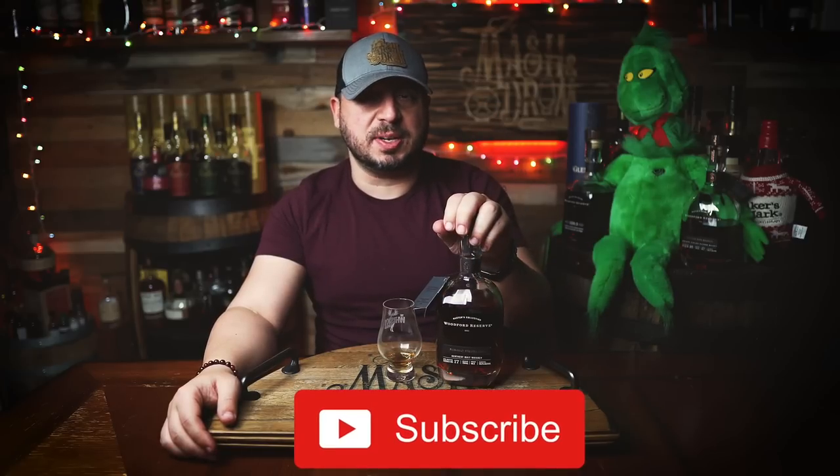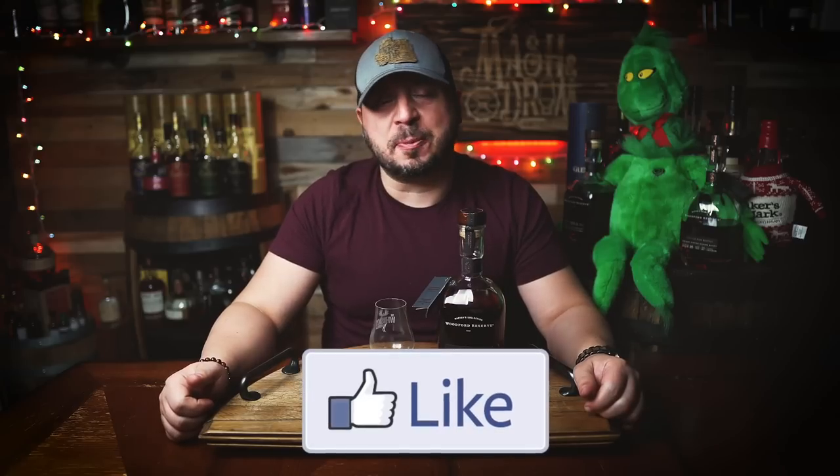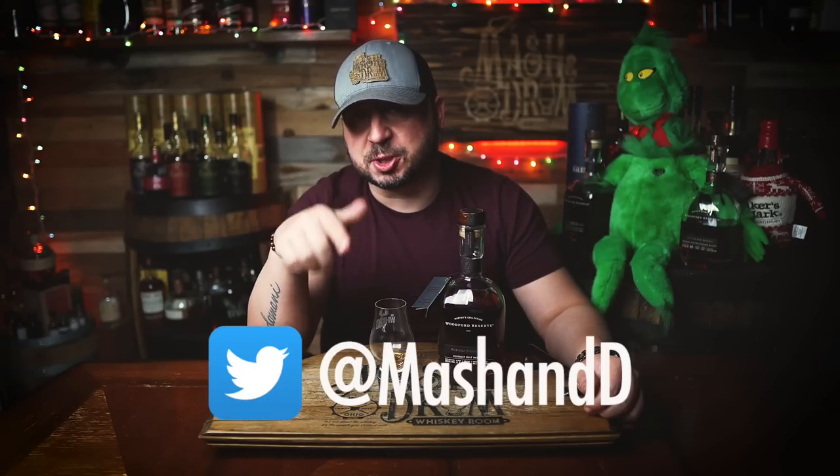Alright guys, hope you enjoyed this review for the new Woodford Reserve Five Malt Stouted Mash. This one is kind of a Frankenstein — it just kind of evolves and changes. It's a weird one. Hope you enjoyed the video; if you did, hit the subscribe button below and please hit the like button. If you haven't yet, find me on Instagram and Twitter. Let me know if you've had this and what you think of it. I did not like this at first, but it has gotten better. I think the nose still sucks, but the palate has gotten into a more chocolatey, malty, coffee type of feel. So if that's what you like, go for it. And as I always say, it's not about the whiskey — it's the people you share it with. Cheers, see you next time right here on the Masked and Drum.